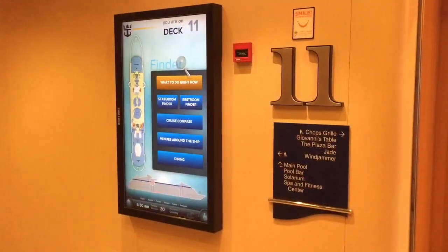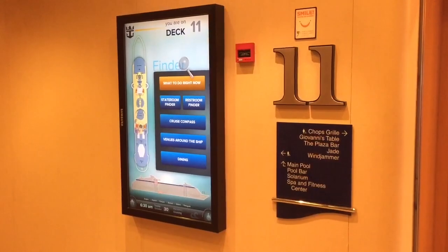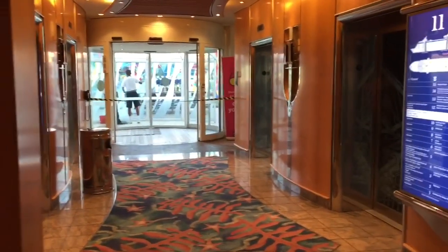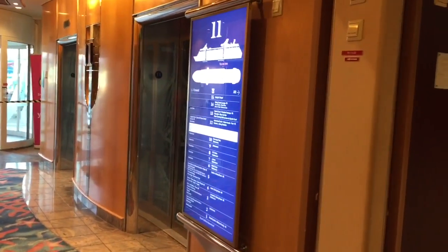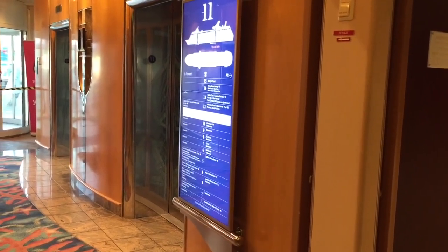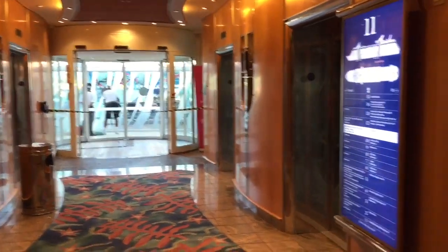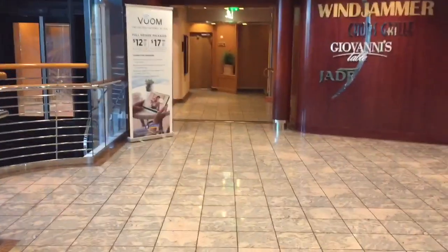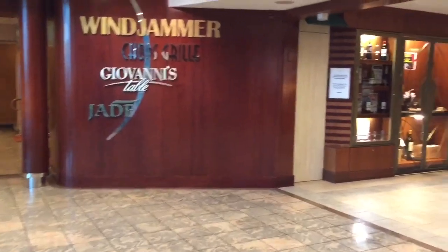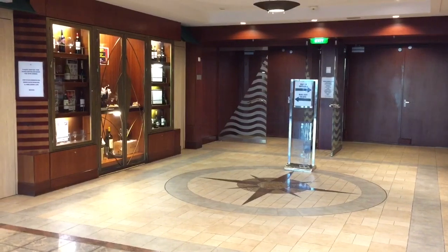This is deck 11. We will be going outside so it may get loud from the wind. We're starting in the aft — it's really easy to get turned around on the ship, as you've noticed. In the aft here on deck 11 is the Windjammer Cafe, which is the buffet. It doesn't open until 7 and it's 6:30 a.m. right now.